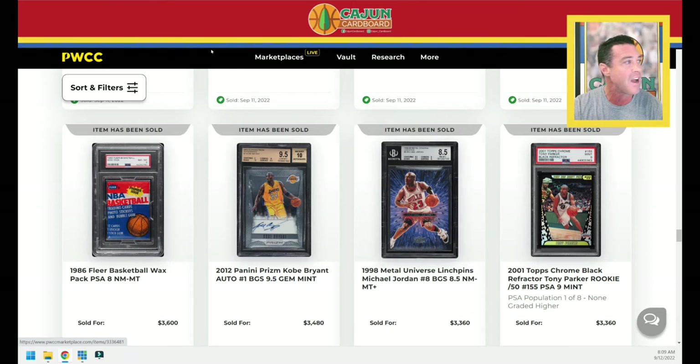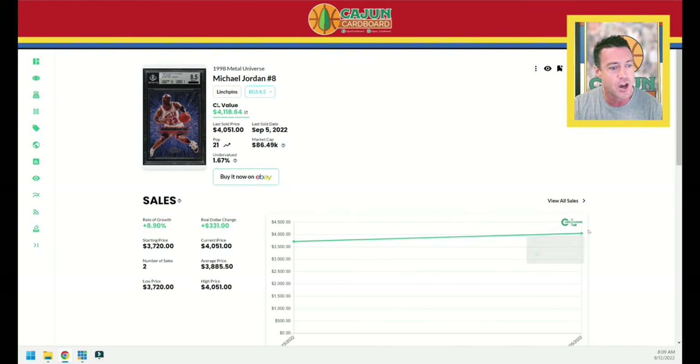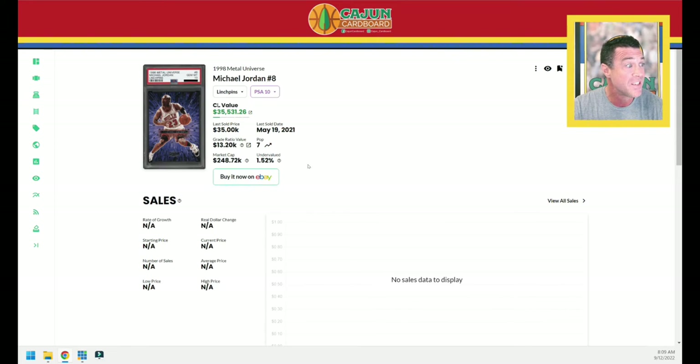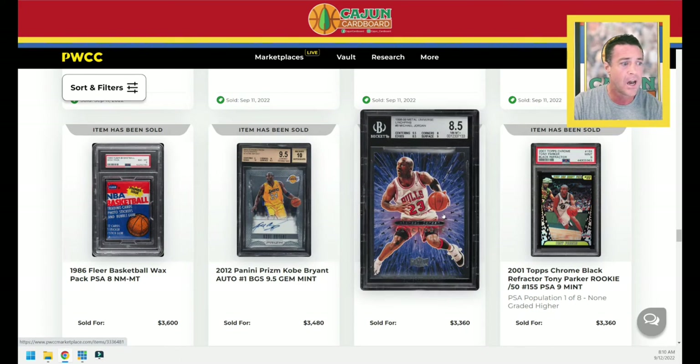Let's look up this Jordan Linchpins BGS 8.5 — 9.5 for centering. The last Linchpins 8.5 has been pretty steady at $3,700-$4,000. This one last night goes for $3,360 — that's three in a row. Jordan cards are here to be picked up. If you want to get into the low-pop Jordan market, these Linchpins cards are a Pop 21 for BGS 8.5, Pop 10 for PSA 9, Pop 7 for PSA 10, Pop 26 for BGS 9.5. Add them all up and it's less than 100 of them in the world. Really tough pack odds for that card, and it's going for under comps. It's a pretty good buying window for the super rare Jordan inserts.